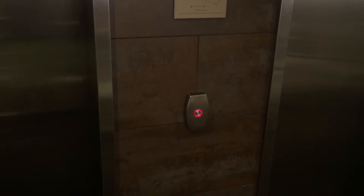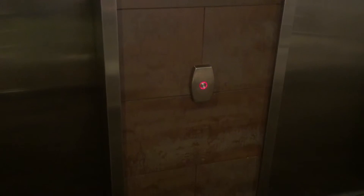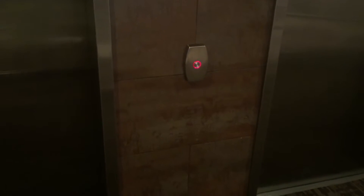And these are Otis Gen 2. Here it is. Look at that egg lantern. Floor 6.